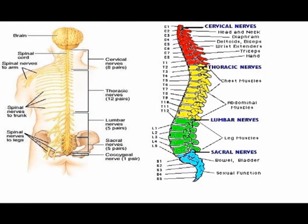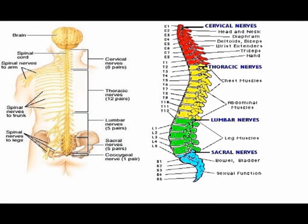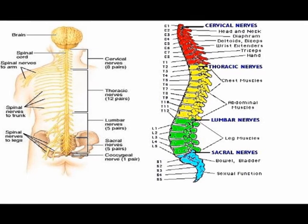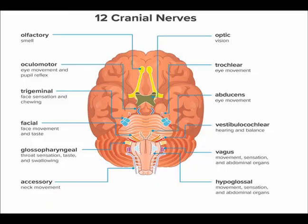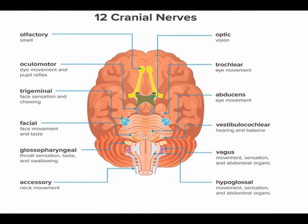A substantial portion of the somatic nervous system is the 43 different segments of nerves — the 31 pairs of spinal nerves and the 12 pairs of cranial nerves.